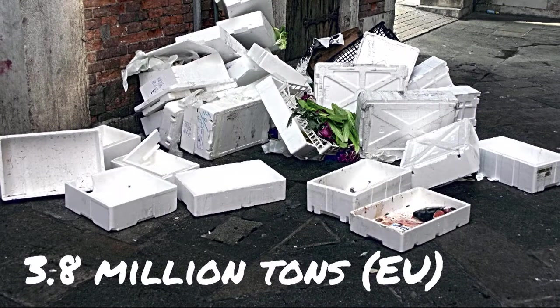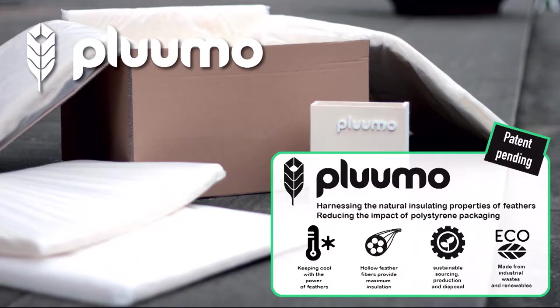We all know it — it keeps stuff cold during transport. We also know it's terrible for the environment: petroleum-based and going into landfill at the end. Here, we think feathers have the answer. I'd like to introduce you to our product, Plumo. Plumo is made from waste feathers converted into a textile surrounded by a biodegradable liner. You can put it into cardboard boxes or delivery bags, put your items inside, and it will stay cold during transport and fresh in a more sustainable manner.